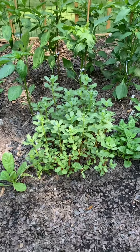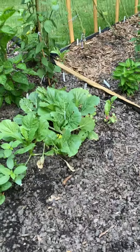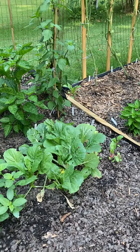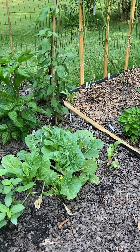And purslane — I had a salad with it and it wasn't bad. And some choysome — it's flowering so I should eat it. Thank you.